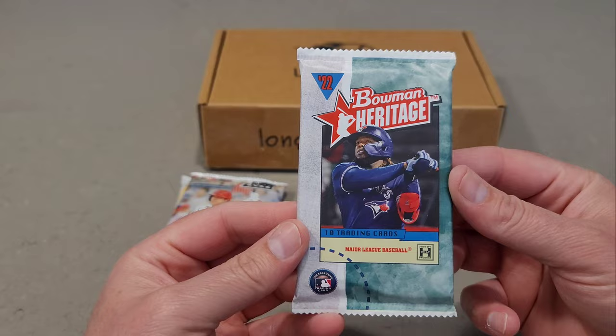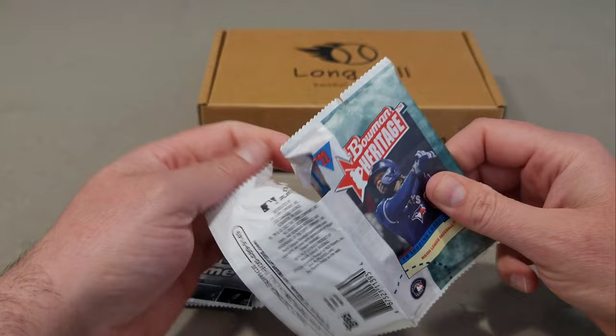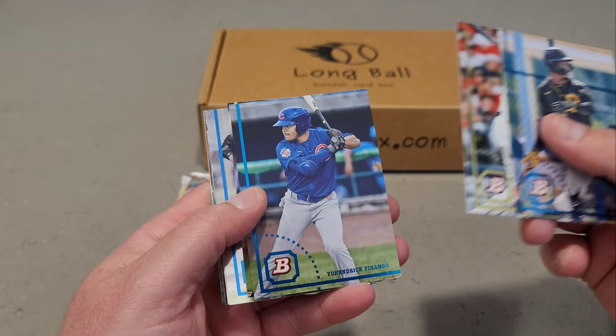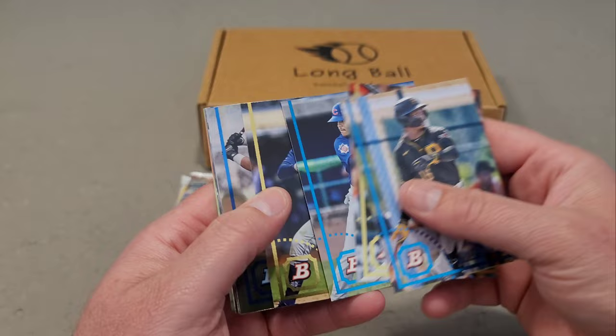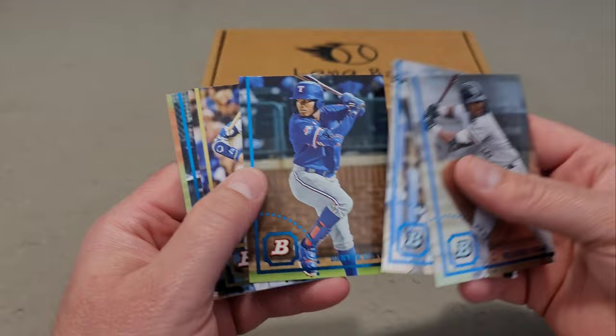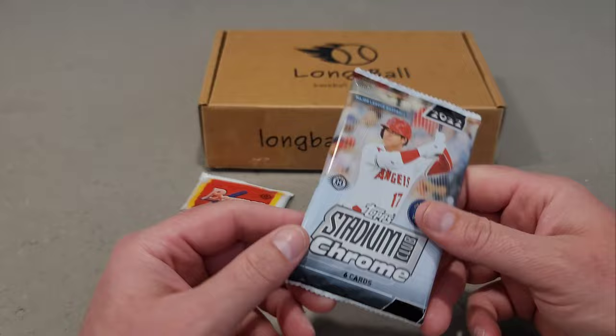Now into Bowman Heritage 2022 — 10 trading cards. I've been in breaks with this but have not personally ripped it yet. There's Shailen Polanco, Yordan Alvarez, Jhendrick Penongo, a Kyle Lewis, and then the chrome cards: Wilfredo Veras, Wilmy Vasquez, Danier Cueva, Trea Turner, Adael Amador, and Josh Lowe rookie card. Nothing too fancy in those two packs.